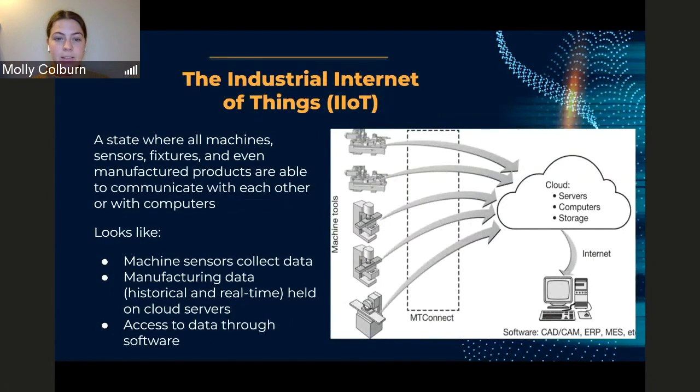The Industrial Internet of Things involves machines on the manufacturing floor collecting data that is held on cloud servers so that software can process it. Thus, the IIoT is heavily reliant on operational technology (OT) and information technology (IT) that processes, stores, and uses that collected data.